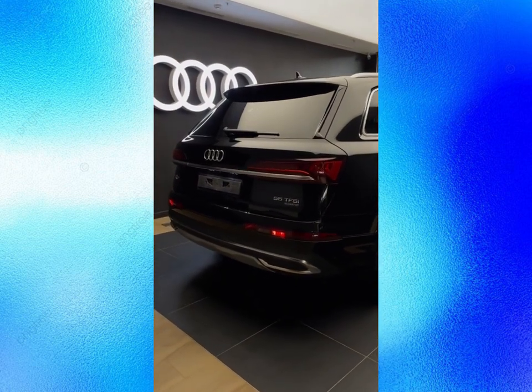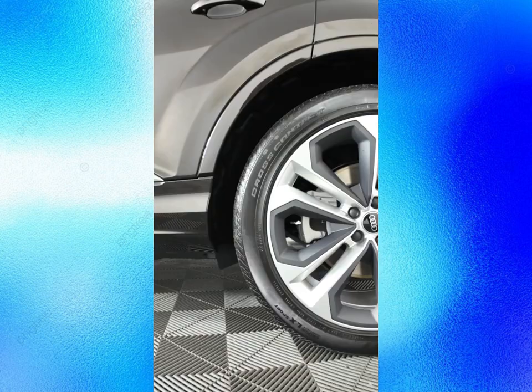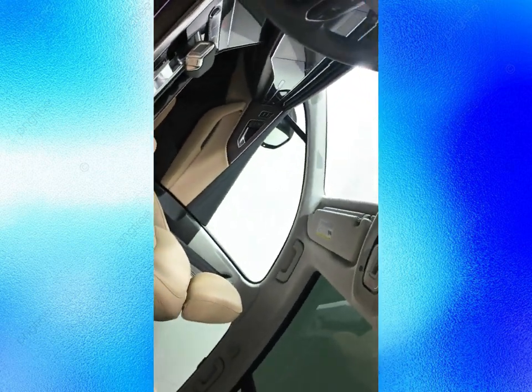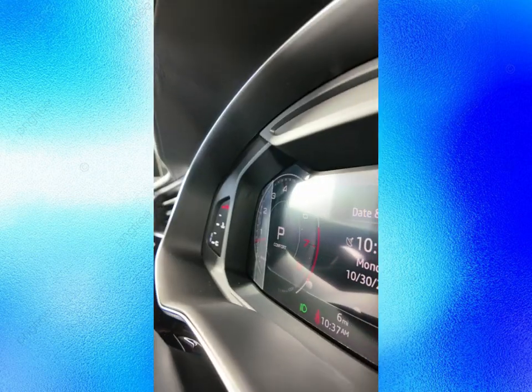Inside, the Q7 will continue to offer a premium, spacious cabin with space for up to seven passengers. The dashboard will feature a dual-screen infotainment system with a 10.1-inch top screen and an 8.6-inch bottom screen. The Q7 will also be equipped with a 12.3-inch digital instrument cluster, head-up display, and wireless charging pad.